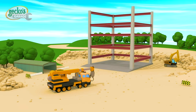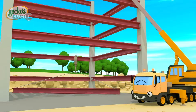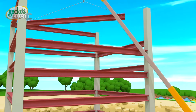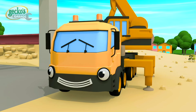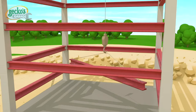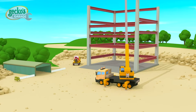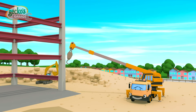Caroline the Crane's up next. It's her job to help construct tall buildings. She uses her long, long arm to lift up the steel frame and drop it into place. Only Caroline can reach these heights. Wow, look at her go! That is so high, I'm getting dizzy!